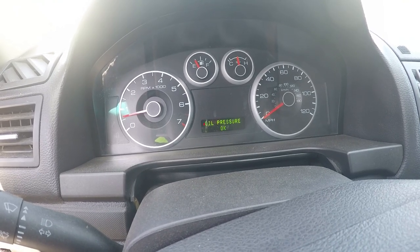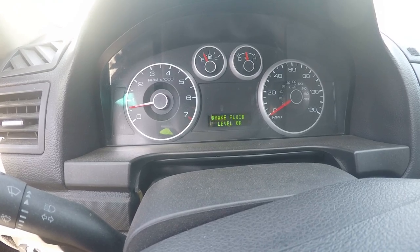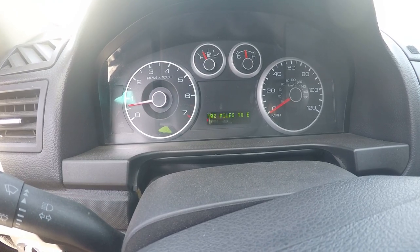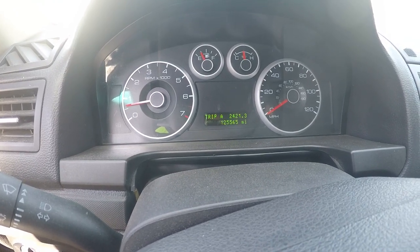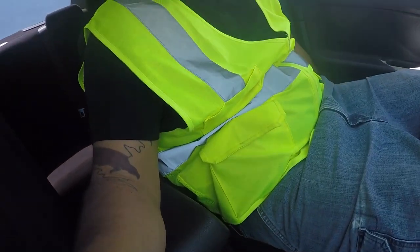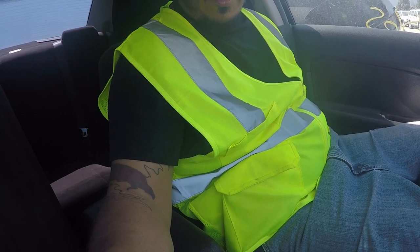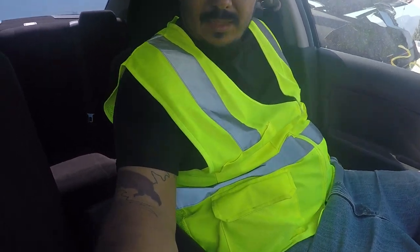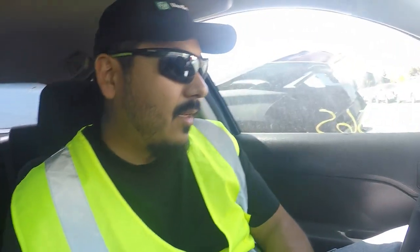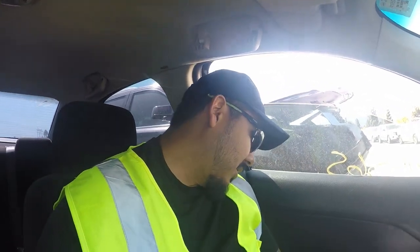Oil pressure - okay. Brake fluid - okay. Interior lamps - okay. Fuel level - okay. Tomorrow - empty, yeah. Not bad, not bad. I think I'm gonna get this one. It's got power seats - look at this. Little forward and backwards. Yeah, I think I'm gonna get it. I think you wanna get this, yeah.